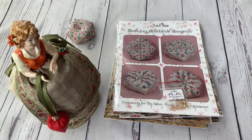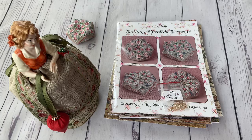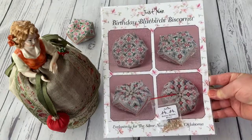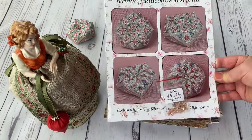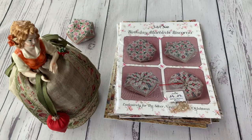The first thing I want to show you are some JustNan charts with embellishment packs. I'm a very, very big fan of JustNan. This order was made in the shop Silver Needle, because there you can still buy this exclusive design made by JustNan for the shop Silver Needle, which is called Birthday Bloopers Biscorneo. This was made because the shop had an anniversary of 35 years.